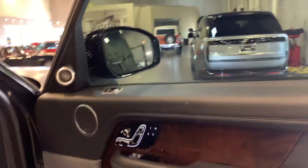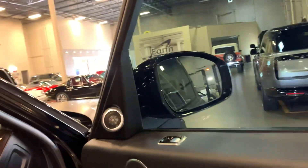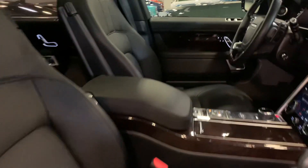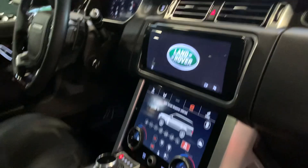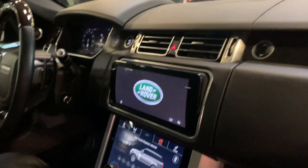Beautiful interior. The seats look brand new, bolsters all look great, dash looks fantastic. It has the double screens. Panel roof.